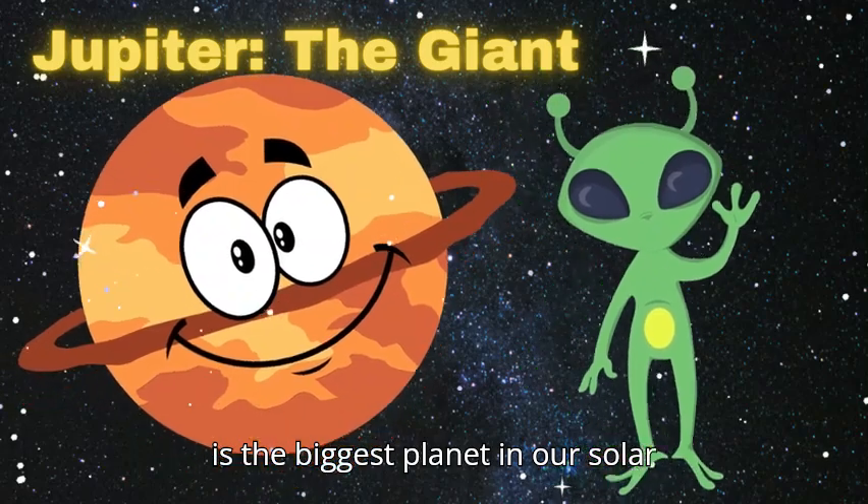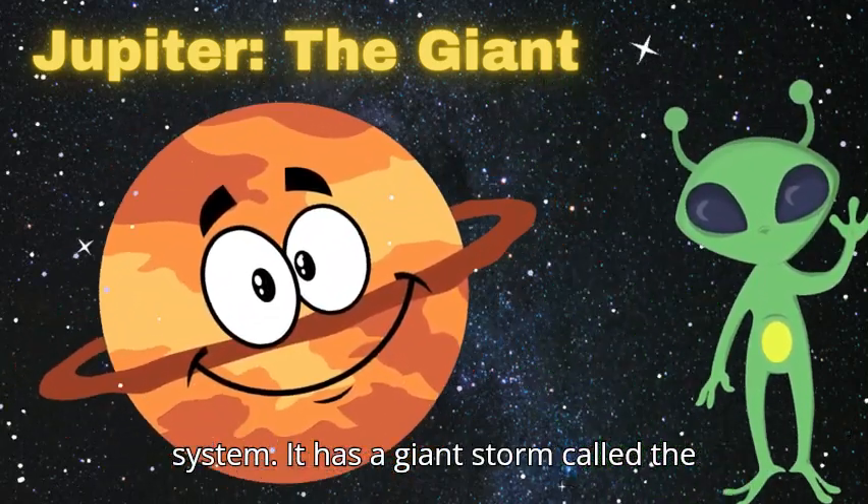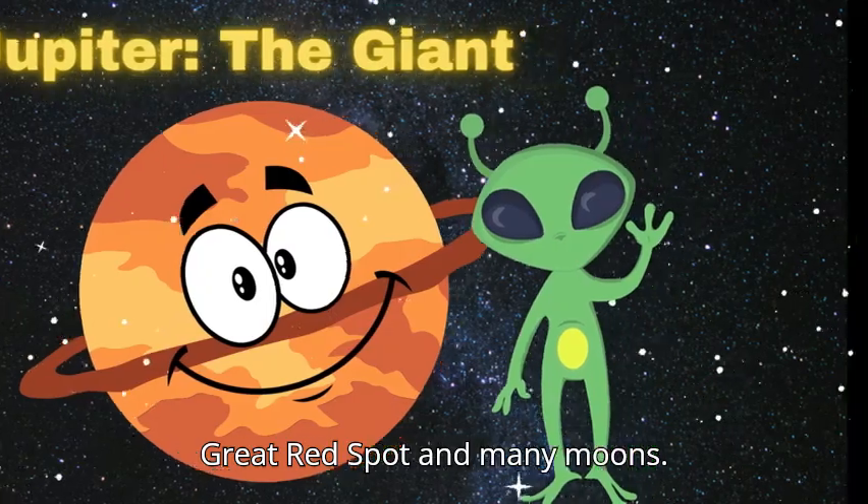Jupiter is the biggest planet in our solar system. It has a giant storm called the Great Red Spot and many moons.